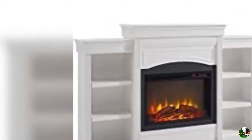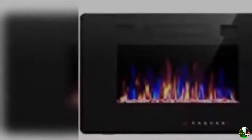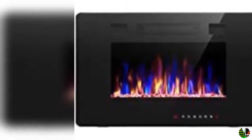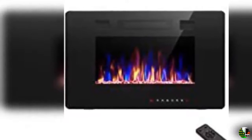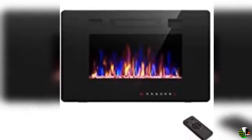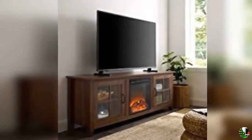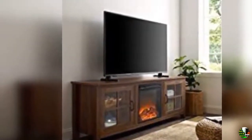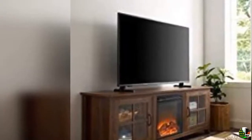3. Zbeauty 42 inches electric fireplace in-wall recessed and wall mounted, 1,500 watts fireplace heater and linear fireplace with timer, multi-color flames, touchscreen, remote control, black. 4. R.W. Flame electric fireplace 36 inch fully recessed and wall mounted, multiple colors and flames.